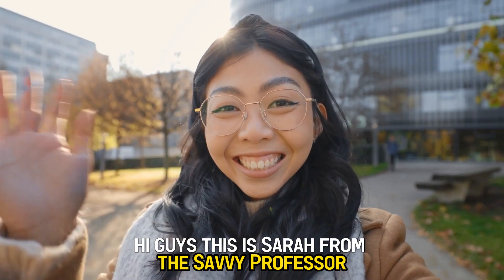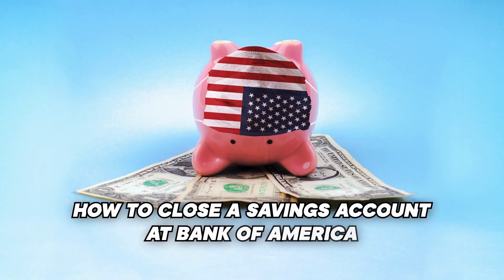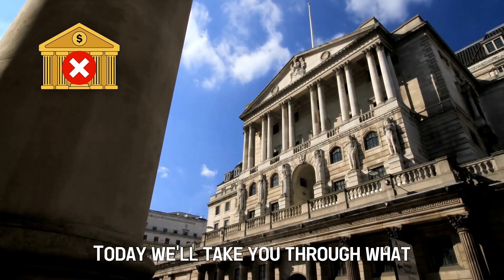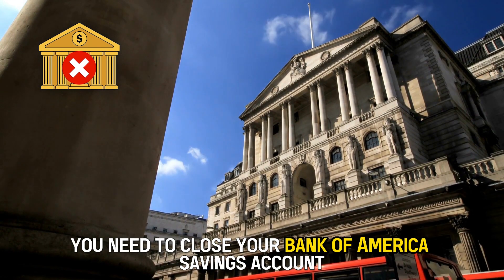Hi guys, this is Sarah from The Savvy Professor, and welcome to our video on how to close a savings account at Bank of America. Today, we'll take you through what you need to close your Bank of America savings account.